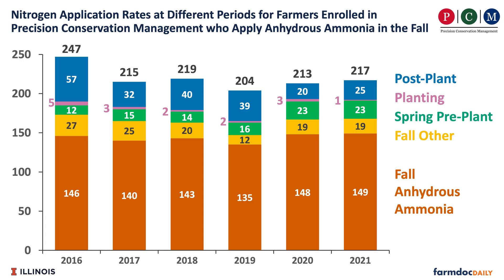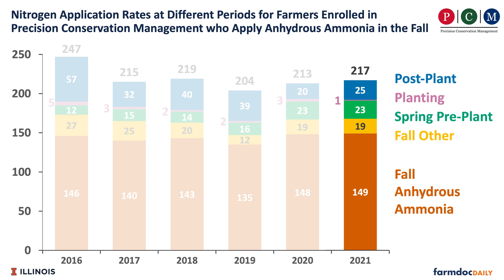About 36% of the farms make fall applications in that data set. If we look at what they did in 2021 and the total N applied, 149 pounds came from the fall anhydrous ammonia application. 19 additional pounds came from DAP and MAP applications generally made in the fall. We had 23 pounds of N also come from a spring herbicide application which included nitrogen solution in it.